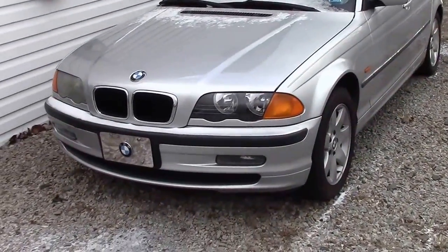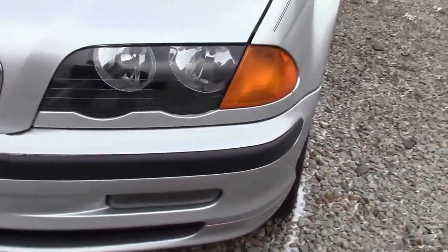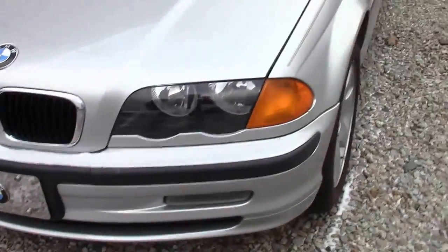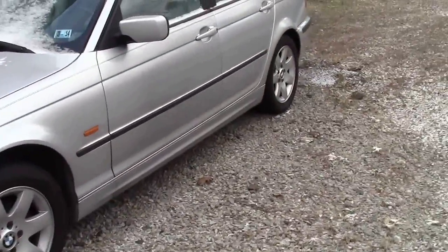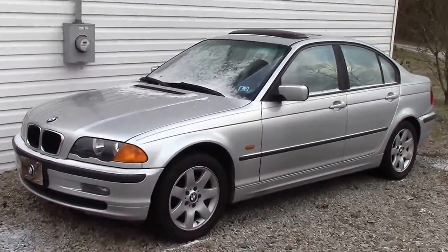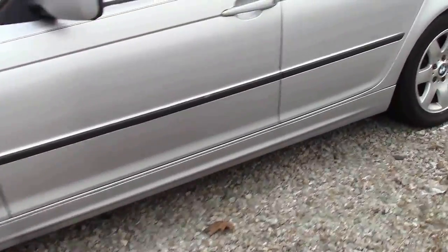This is a 2002 BMW 325 XI. It's got about 212,000 miles on it. I think it still runs pretty good. It has a little bit of a miss, but nothing major. It's in decent shape.